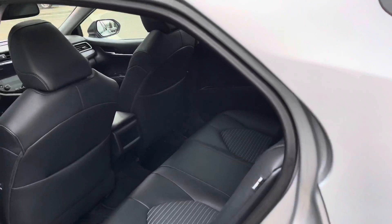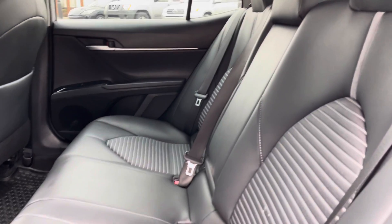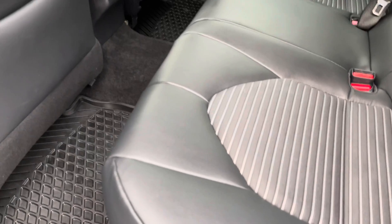Into the rear driver's side now, taking a look at the interior. Really clean interior on this one — no smells, cuts, tears, or burns to point out at all. The rear seats look like they've been hardly used.